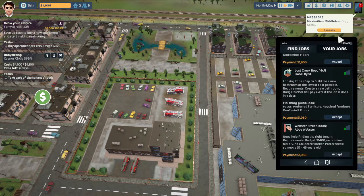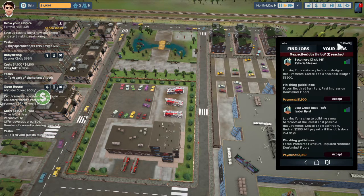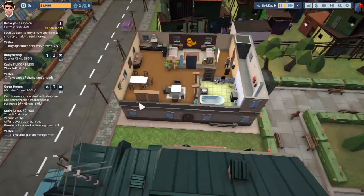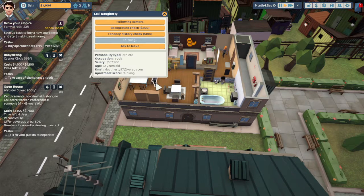And the open house — sweet. Max active job limit of two reached. These are kind of how the open house works. On the left it says requirements: no crime history, no child care workers, preference for someone 37 to 43. So if you click on her it shows her age — she is 32, so she's not available for that one.